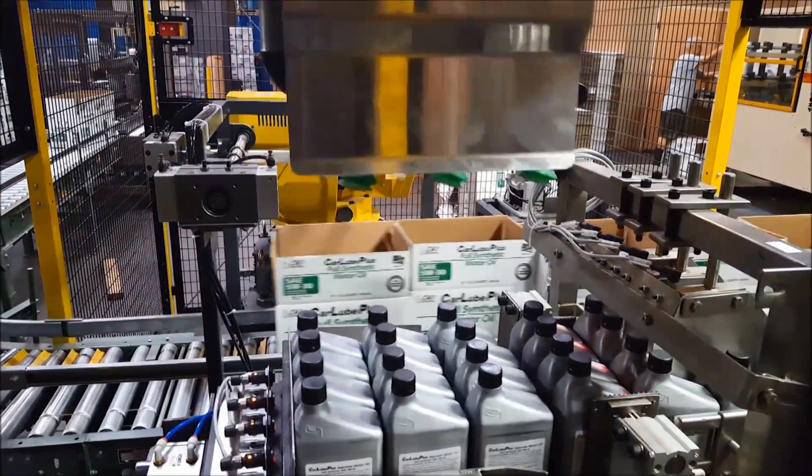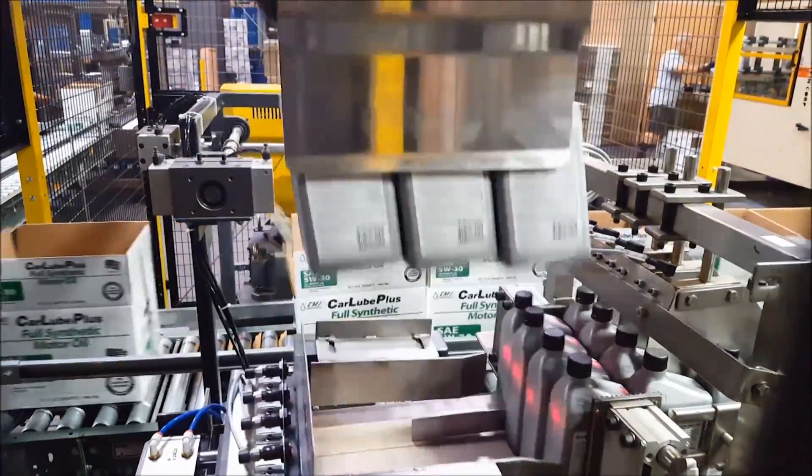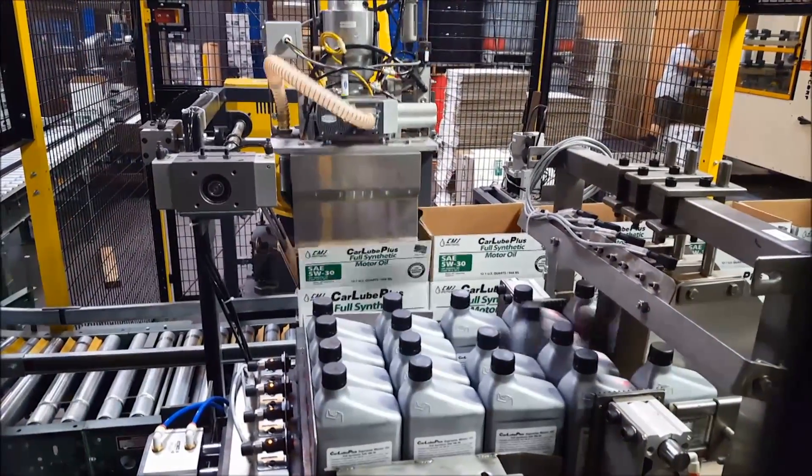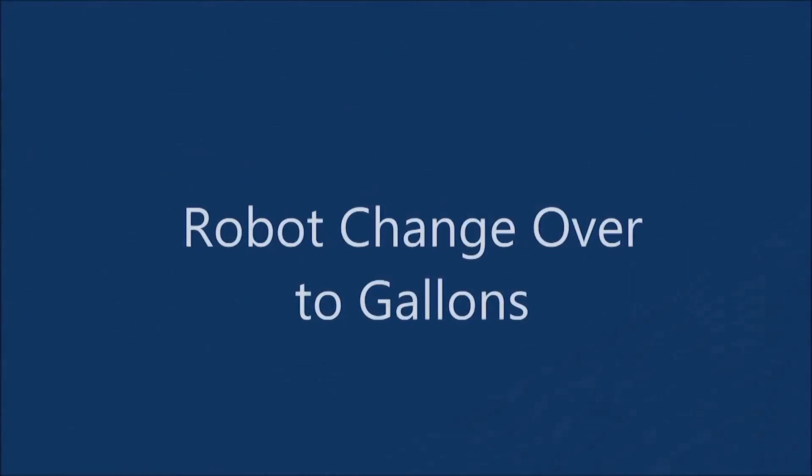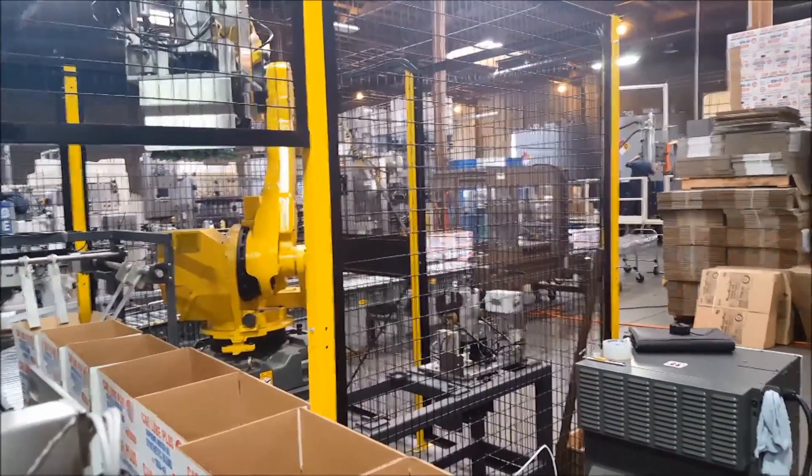At full production speed of 160 bottles per minute, the FANUC M710IC50H robot is performing 14 cycles per minute. When the system needs to change over from quart to gallon-sized bottles, the robot's tool change program is selected by the operator.